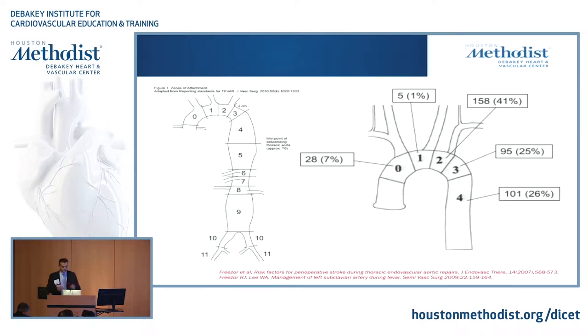We classify the aorta into zones. Most patients we treat fall in zones 3 and 4. However, not all zone 3 patients have adequate landing zones — you need at least 2 to 3 centimeters of healthy landing zone to seal your TEVAR. So most times we actually end up having to cover the left subclavian to get good seal, depending on the series, anywhere between 50 to 60% of cases.